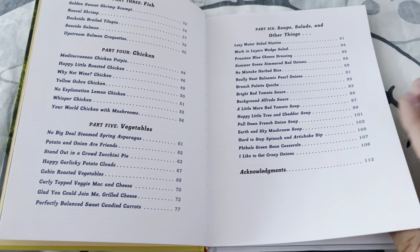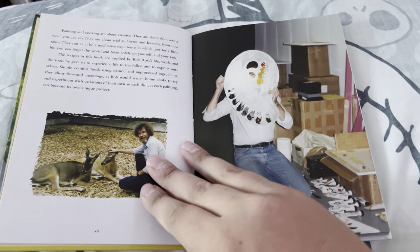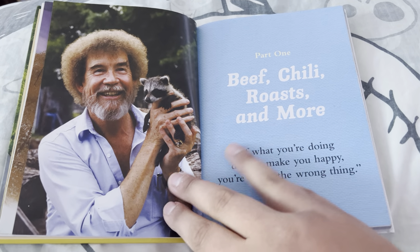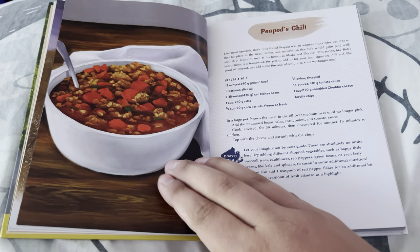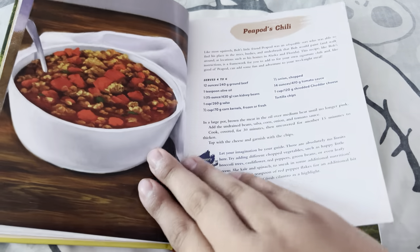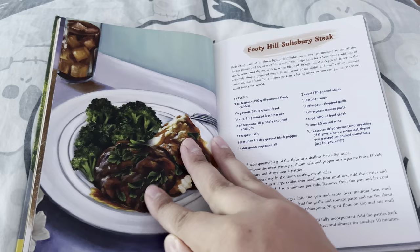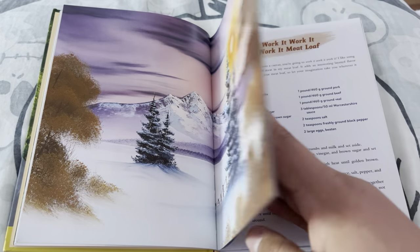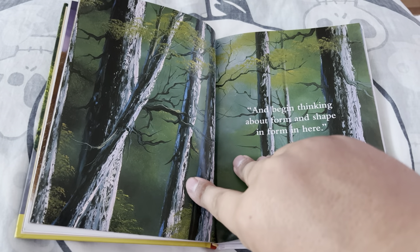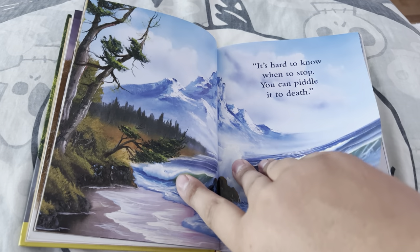...has illustrations from Bob Ross and Nicholas Hankins. I love these shots — they're so beautiful. You get little shots of Bob being Bob, and also the recipes are all hand-drawn, which is really cool. I won't bore you with recipe details, but it is a neat little book. It's the first art book cookbook on the channel for me, and there are quotes throughout.